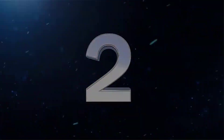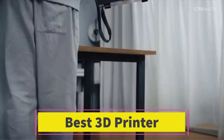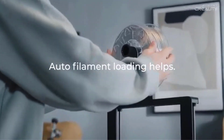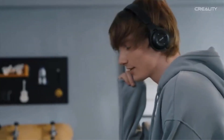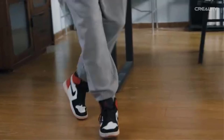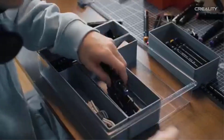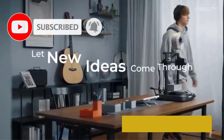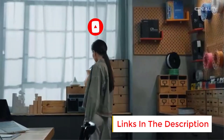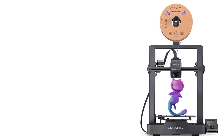Number 2: The Original Prusa MK4S 3D Printer Kit is a high-quality, beginner-friendly DIY 3D printer designed for hobbyists and makers. It combines ease of assembly with advanced features, making it suitable for both new and experienced users. As a DIY kit, assembling the printer is an engaging and educational experience, allowing users to understand the machine's components and functionality. One of the standout features is its automatic calibration system, which simplifies setup and ensures precision printing without manual adjustments, contributing to consistent, reliable performance.